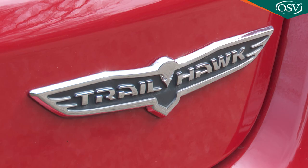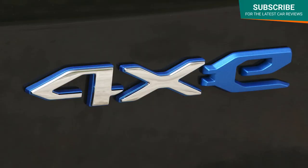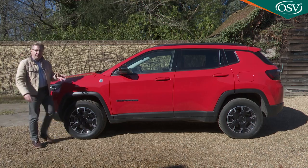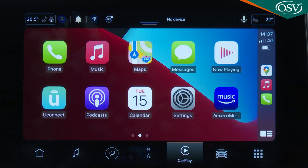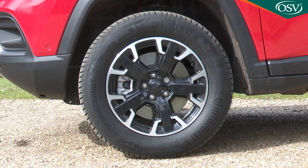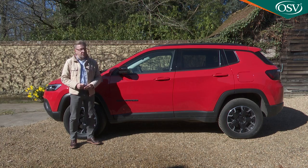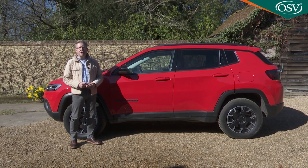That starting price applies to the least expensive Trailhawk version at around £40,000, with a top S trim 4xe variant priced at around £41,000. As you'd expect from a PHEV, you can only have 4xe variants with an automatic gearbox — this one featuring six speeds. Equipment includes the 10.1-inch Uconnect screen with navigation, wireless Apple CarPlay and Android Auto, and Hey Jeep! voice functionality. 18-inch glossy black diamond alloy wheels are standard, with 19-inch alloys optional. LED headlights and tail lights are standard, along with a powered tailgate, adaptive cruise control, lane keep assist, traffic sign information, and intelligent speed assist.